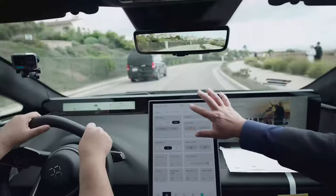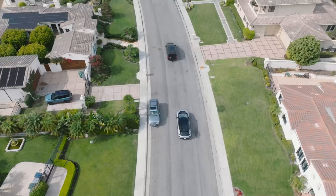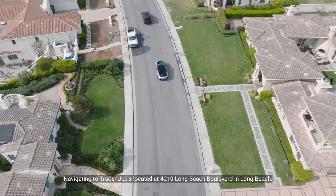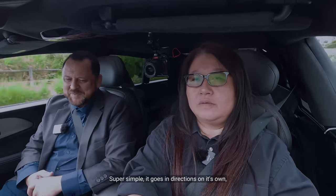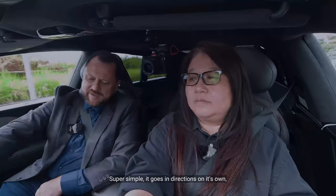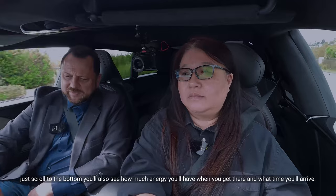Navigation is also voice activated. For example: 'Navigate to Trader Joe's.' It responds: 'Navigating to Trader Joe's, located at 4210 Long Beach Boulevard in Long Beach.' And it immediately gives directions: 'At the next traffic light, continue straight ahead.' Super simple. If you scroll to the bottom, you can also see how much energy you'll have when you arrive and what time you'll get there.